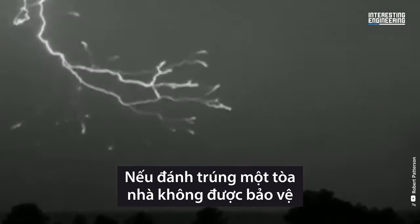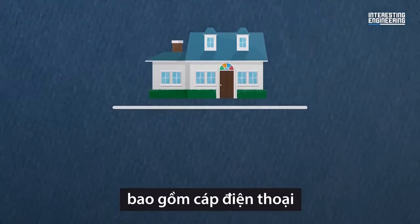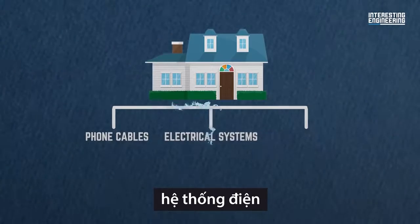When striking an unprotected building, lightning will find other conductors to travel through, including its phone cables, electrical systems, and networking systems.